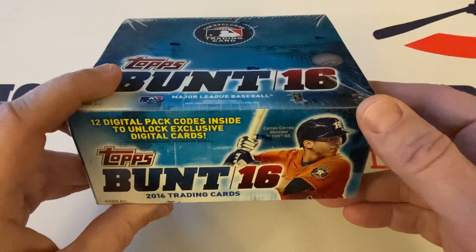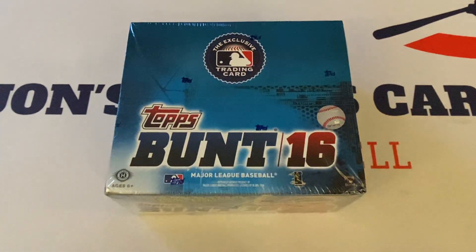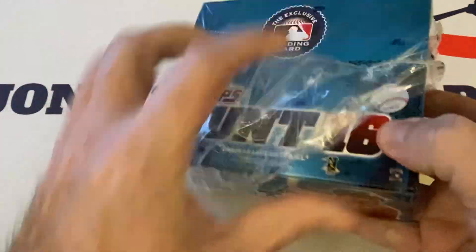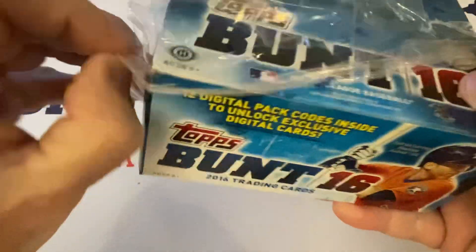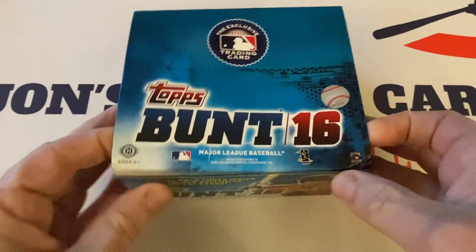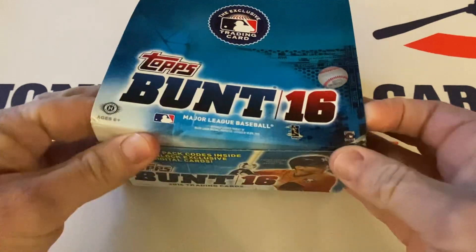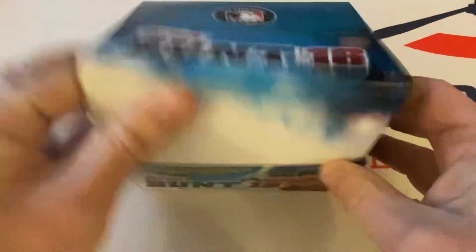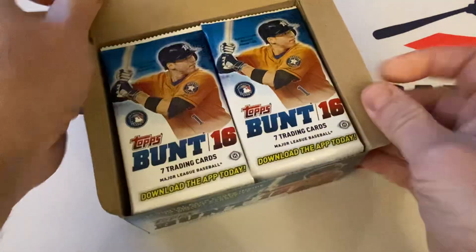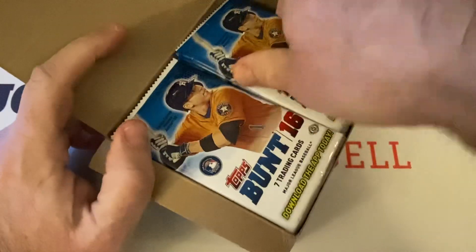There's Carlos Correa right there. Let's get into this product — three minutes in and I'm just getting this open, but I'd like to give you guys the information. Seven cards per pack. This is also — I think the app is still around.